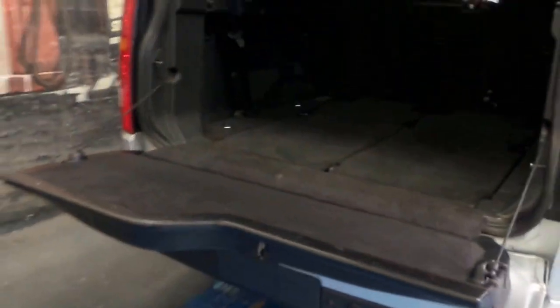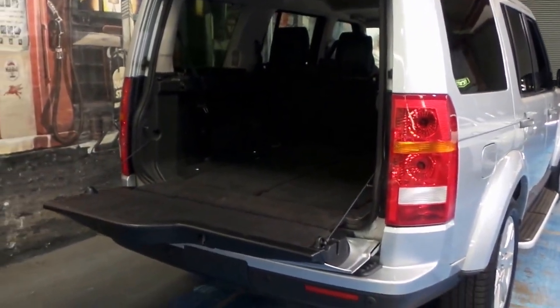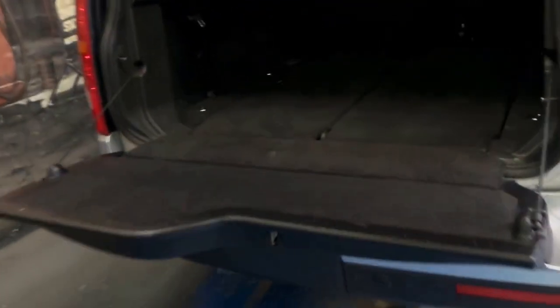Isn't it fantastic how you can put the boot down in two separate ways — look at that storage area. Magnificent. The silver with the black leather interior looks superb, and as you would see from the photographs, those seats do pull up and you've still got a good amount of room there to put stuff in the back.